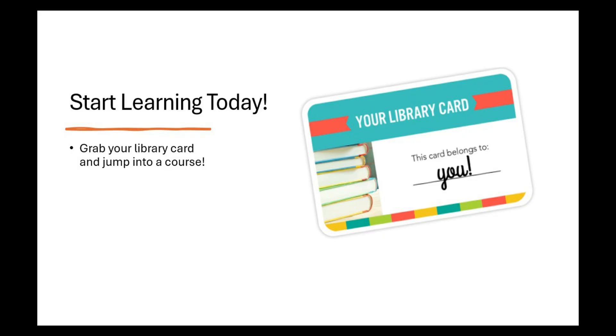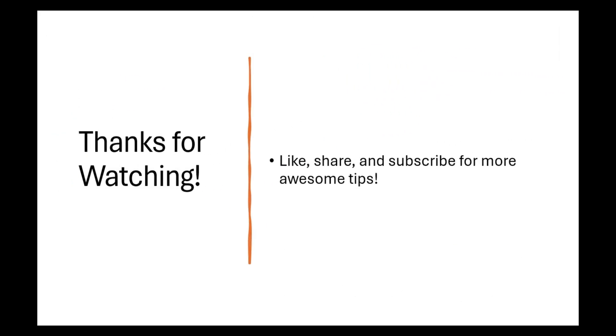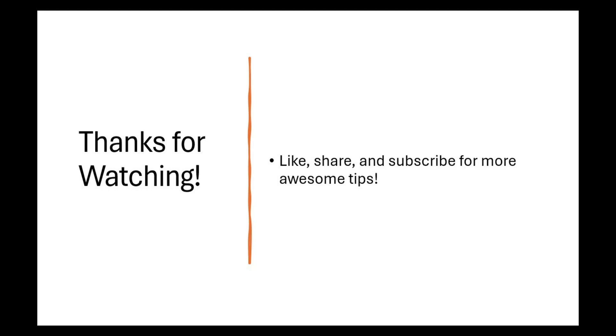So grab your card, jump into a course, and let me know in the comments what you're excited to learn. If this tip helped, don't forget to like this video, share it with friends, and subscribe for more awesome tips. Thanks for watching and I'll see you in the next one.